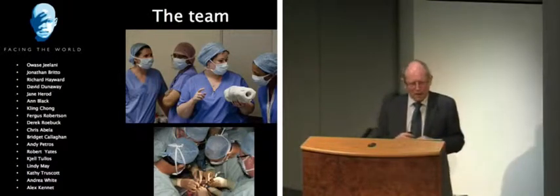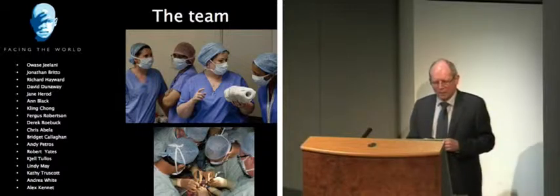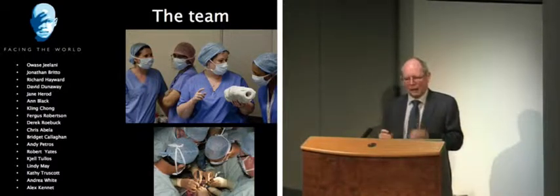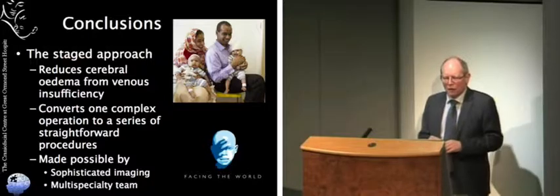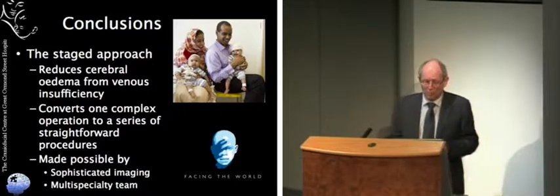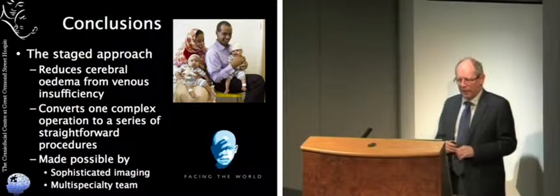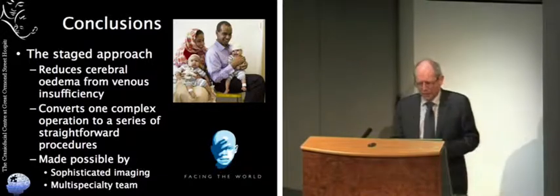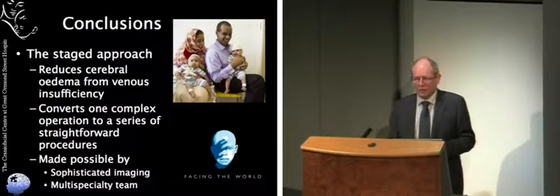I've talked all about surgery, but I mustn't forget that surgery is only a very small part of this. Without the support of anaesthetists, paediatric physicians, nurses, and occupational therapists — I can't name all of the people who absolutely have to be involved in a very dedicated way to make this work. Conclusions: a staged approach reduces the risk of cerebral oedema from venous insufficiency; it converts one complex operation to a series of straightforward procedures; and it's made possible by very sophisticated imagery, a dedicated multidisciplinary team, and enough money to do it. I must mention the fabulous efforts of Facing the World, the charity that funded this very expensive series of operations. It's been a great thrill to be involved with this. Thank you very much.